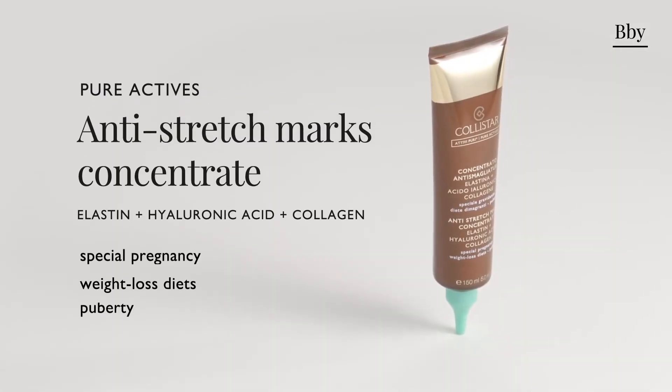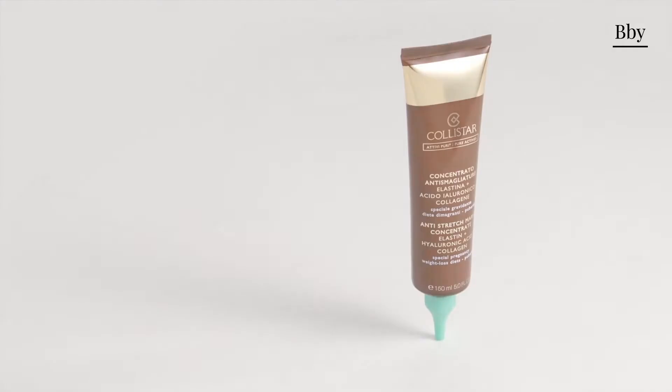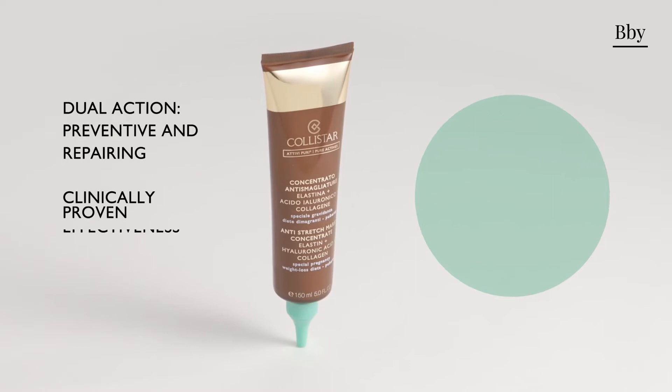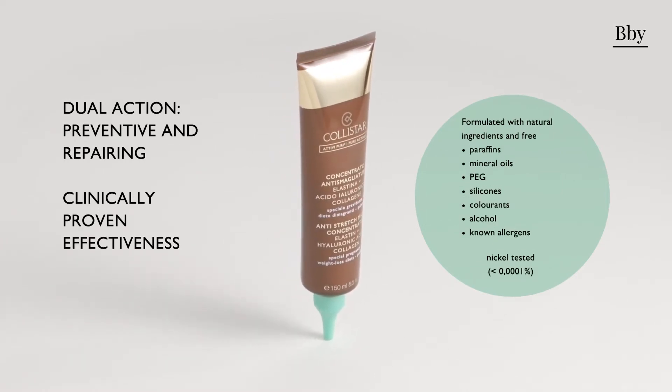From Colistar, the new frontier in dermocosmetic research for the treatment of stretch marks. This product guarantees a double preventive and repairing action, which visibly reduces stretch marks.